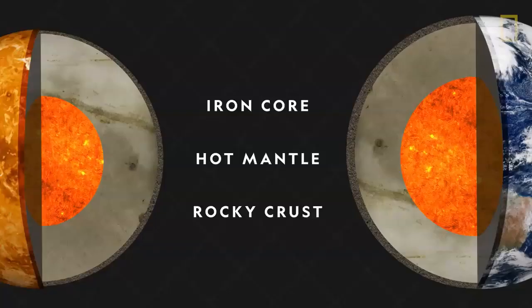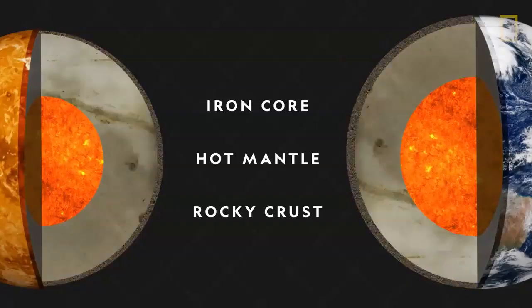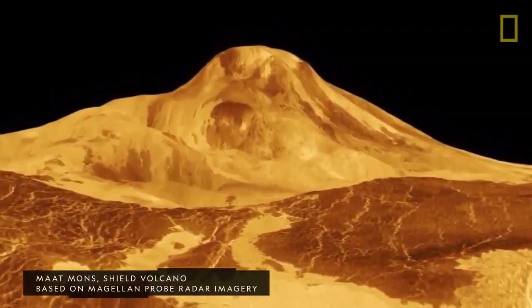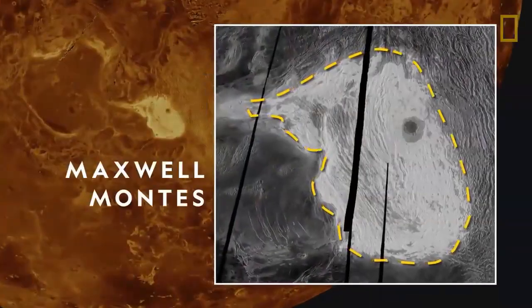Its structure is also nearly identical with an iron core, a hot mantle, and a rocky crust. The crust of Venus, however, is dotted with thousands of volcanoes, including Maxwell Montez, a volcano almost as tall as Mount Everest.